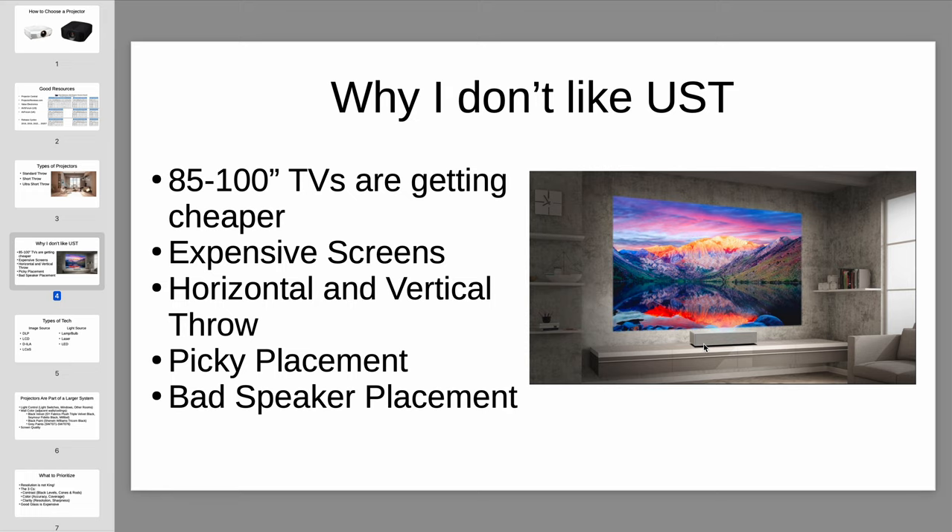Speaker placement is another issue. If you're using an ultra short throw projector and also want proper surround sound with independent speakers and subwoofers, ultra short throw eliminates almost any possibility of a decent center channel placement. You're either going to go without a center channel or with an awful placement. In my opinion, awful center channel placement is worse than no center channel at all. You often end up with the center channel on the ground or literally mounted to the ceiling — both awful solutions. You can't put a center channel behind the screen, and the few screens that are both ambient light rejecting and acoustically transparent are very expensive and very compromised.